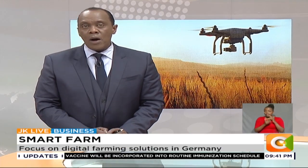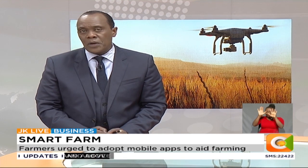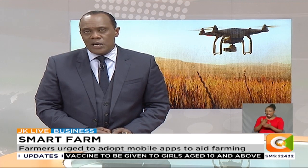Digital farming tools are ushering in a new era of digital farmers around the world. Such tools are critical, more so in developing countries like Kenya, where food production is faced with a myriad of challenges.